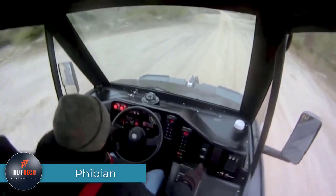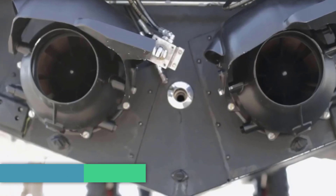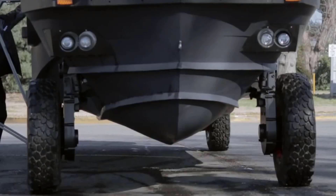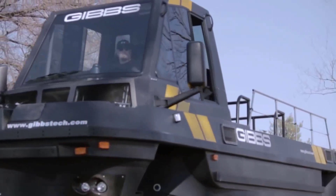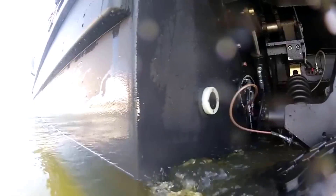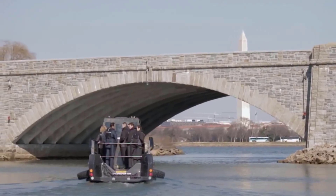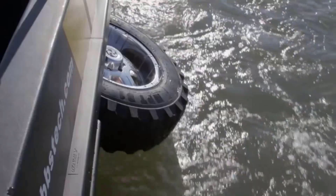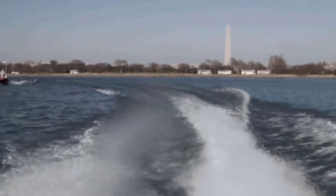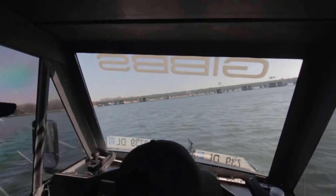Introducing Fibian, the incredible amphibious truck, a true marvel designed for disaster relief and amphibious transport. Seamlessly transitioning from water to land in just 10 seconds, it races at 30 miles per hour on water and an impressive 70 miles per hour on land. Equipped with two turbo diesel engines boasting 250 horsepower each, its power is unmatched. It can accommodate three crew members, 12 passengers, or 1.5 tons of cargo, proving its versatility.